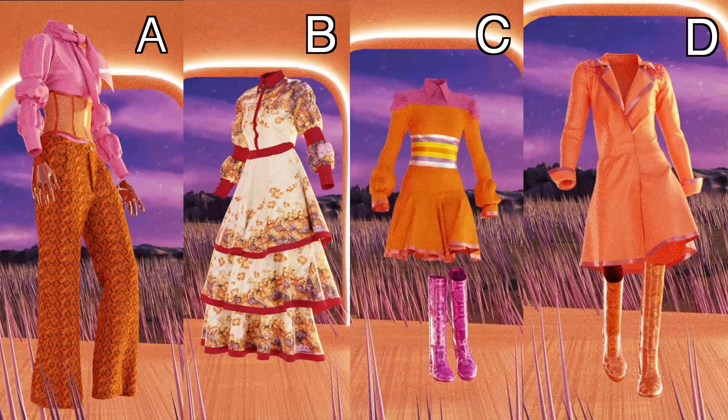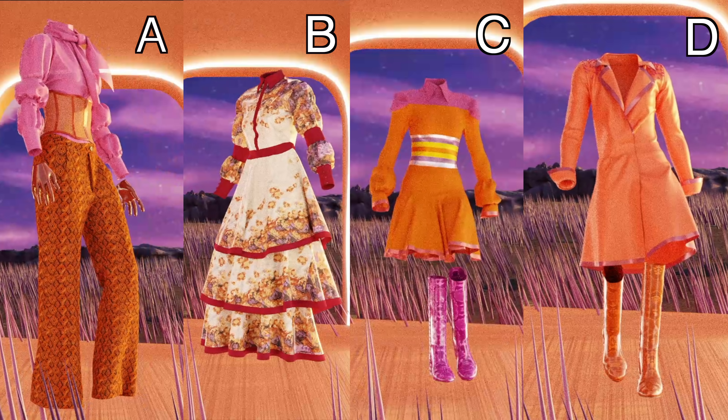I have to say that my favorite is look-see. I just love the whimsy of it — the boots are really sweet with it. But what is your favorite? This was such a rewarding process. It's always so exciting to see the completion of a project, especially when you conceive it in your mind and then get to work with other people to help make it happen. Make sure that you head over to fiverr.co slash gunner deathridge to check out their additional services.